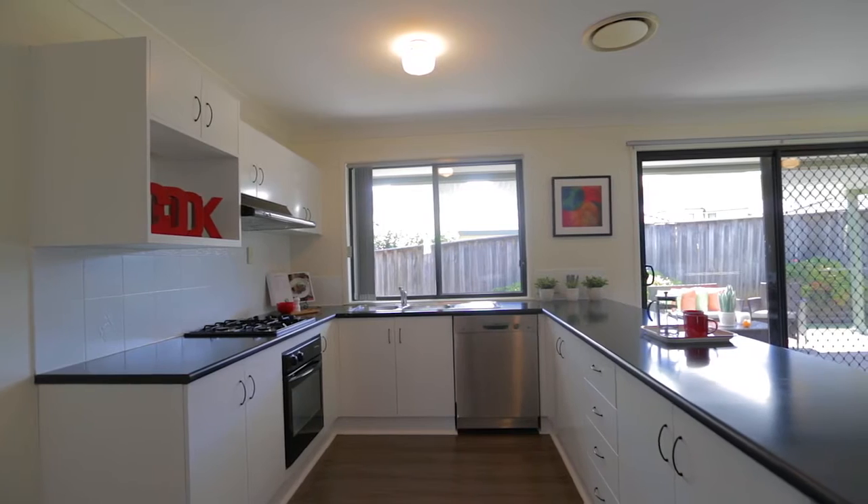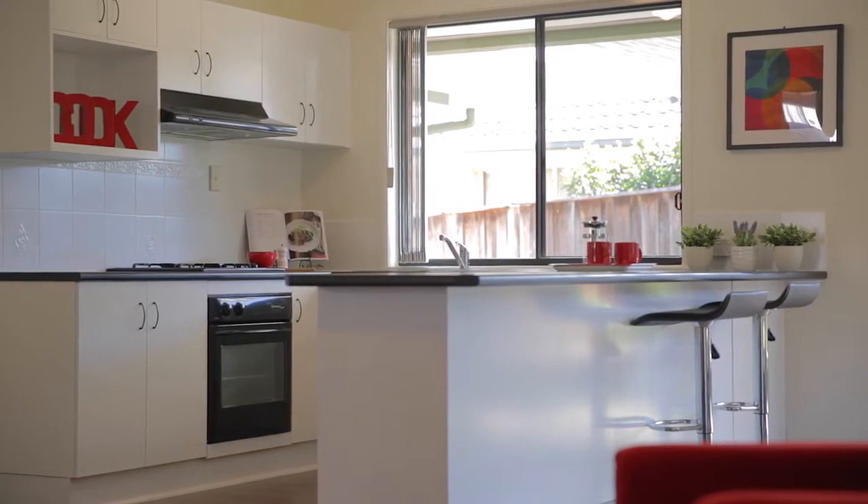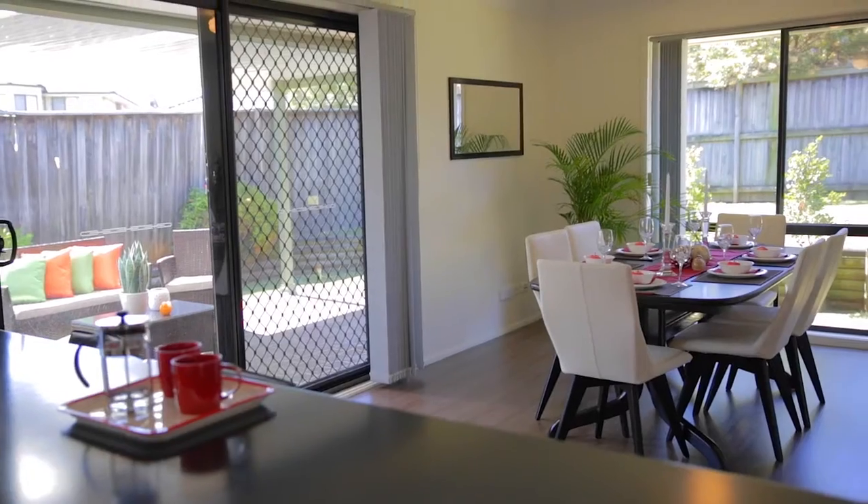I know that the chefs in this family are going to love the kitchen. It offers gas cooking, a dishwasher, a huge breakfast bar, and plenty of cupboard and preparation space. Most importantly it overlooks all the living space and out to the al fresco area.